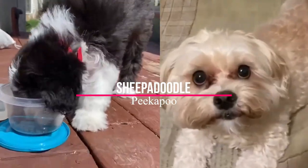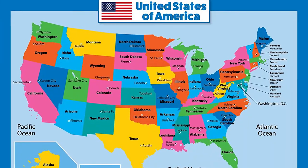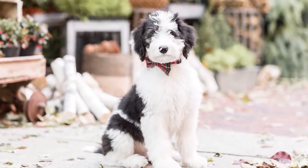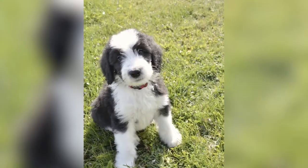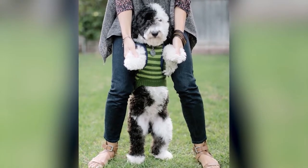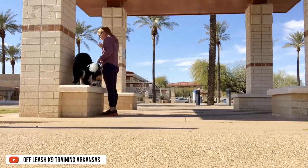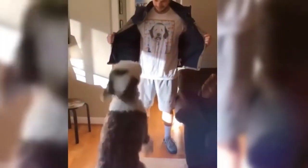Both Mini Sheep-a-Doodles and Cockapoos originated from the United States. Mini Sheep-a-Doodles may grow 14 centimeters or 6 inches higher than Cockapoos, and may weigh 9 kilograms or 20 pounds more. Both breeds share the same lifespan, litter size, and both require moderate maintenance.